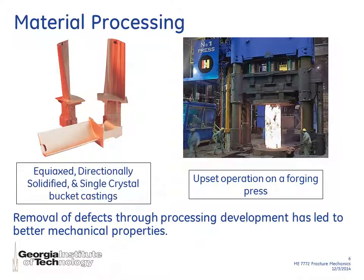I also wanted to talk through some of the material processing. The primary two manufacturing processes are investment casting and forging. On the left I show three different types of investment casting: an equiaxed bucket, a directionally solidified, and a single crystal bucket casting. On the right you can see a forging press performing an upset operation. Both of these are used to manufacture buckets and nozzles for gas turbines and jet engines, as well as turbine discs.